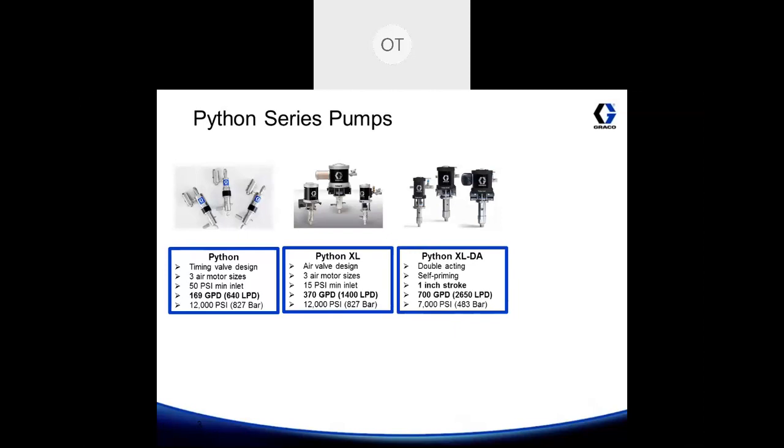The Python XL DA utilizes the same Mercur air motor for regulating air, except it uses a double acting pump, which doubles the flow when compared to a single acting pump of its class. It's also self-priming, so in the event that you need to prime your pump, you don't need to physically be there at the pump, and if you get any air trapped in your pump lower, it'll automatically purge itself of any air. These pumps come with a one inch pump stroke and can achieve a maximum flow rate of 700 gallons per day with a max operating pressure of 7,000 psi.